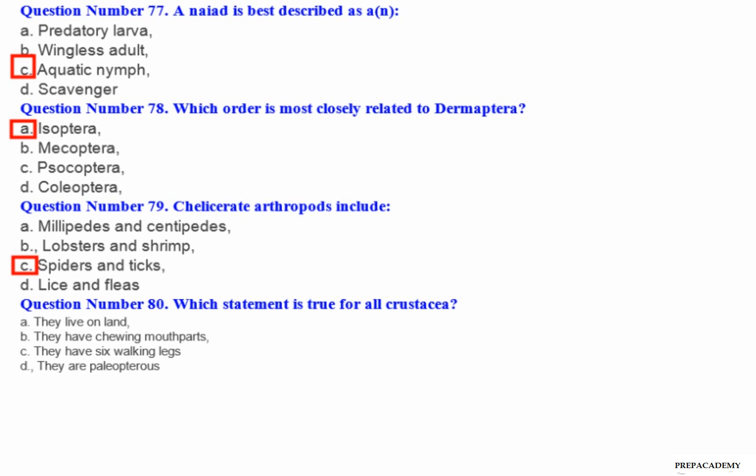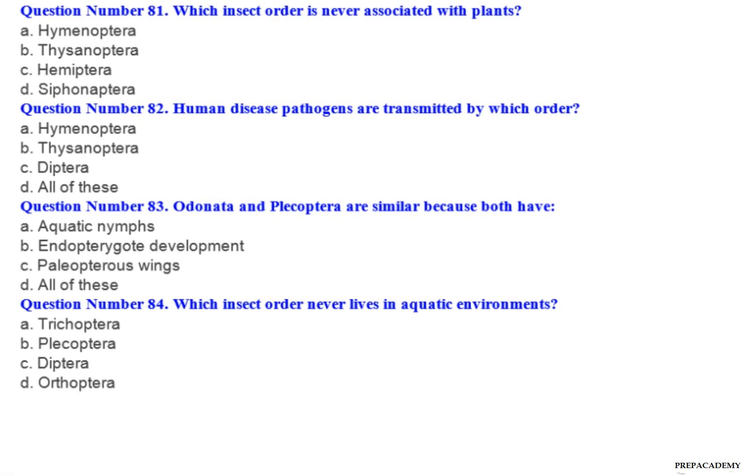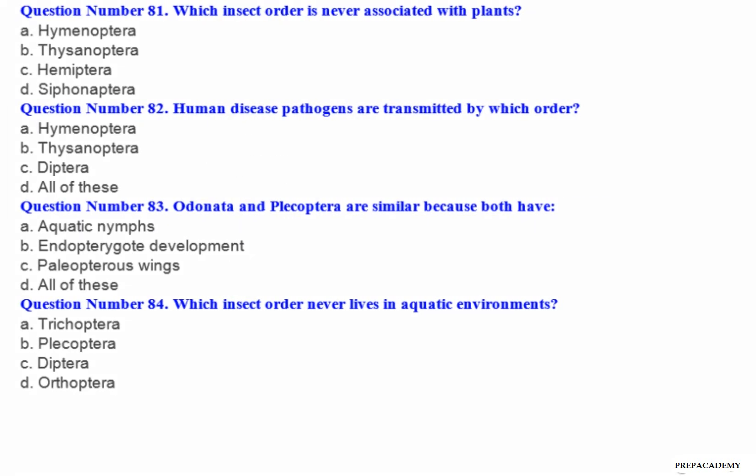Question number 79: Chelicerate arthropods include — A. Millipedes and centipedes. B. Lobsters and shrimp. C. Spiders and ticks. D. Lice and fleas. Question number 80: Which statement is true for all Crustacea? A. They live on land. B. They have chewing mouth parts. C. They have six walking legs. D. They are paleopterous.